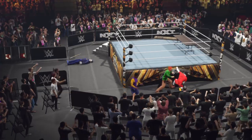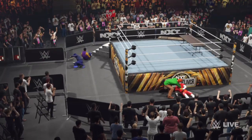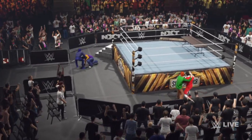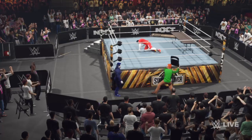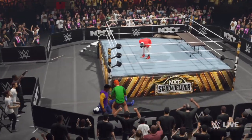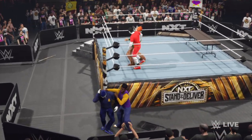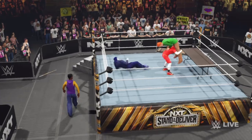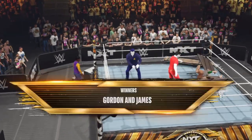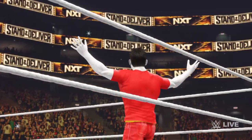He's pulled the ring apron up, looking under there for something. Into the DDT! And now gets tossed into the ring. Clearly thinking a steel chair is what's needed right about now. Into the ring — and that's it, calling it by knockout. Here are your winners, and going through that table.